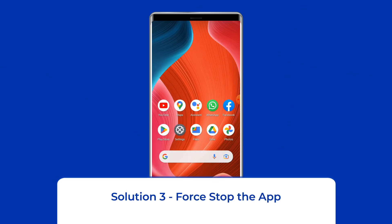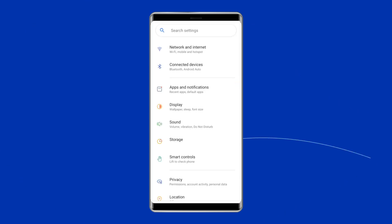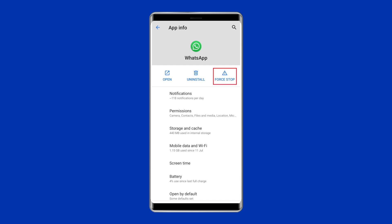Solution 3: Force Stop the App. The next solution to fix the Android app keep stopping issue is to force stop the app that is crashing. To do so, go to Settings on your phone, click on Apps or App Management, find the app, and click on the Force Stop option.